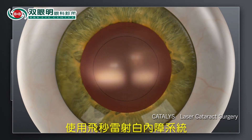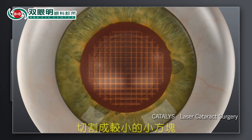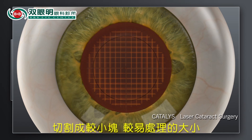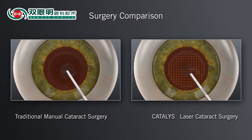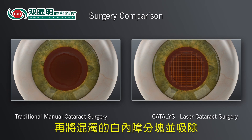With the Catalyst System, your surgeon can also soften the hard cataract and segment it into manageable pieces. Shown here is a Catalyst laser grid pattern softening the cataract. The next step in both the traditional and Catalyst laser system procedures is to remove the tissue and then break up and remove the cataract.